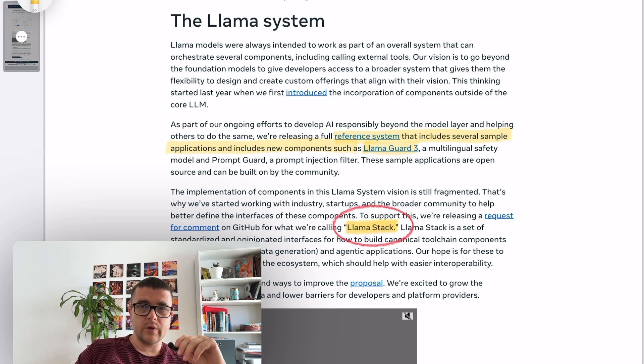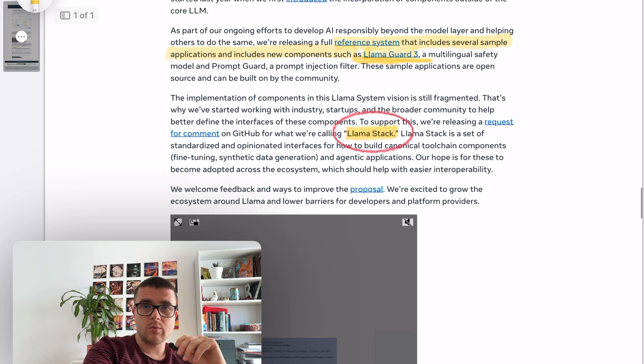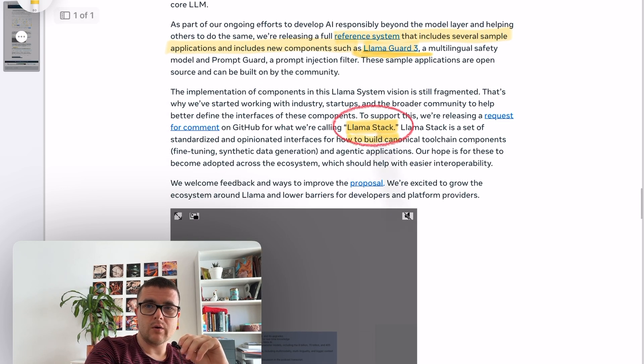They're not just giving you the basic LLM — they're also giving the Llama Guard 3 model, which basically validates and protects against prompt injections. This is a big problem for everyone, and Meta is dealing with it in their own way. They're creating what they call Llama Stack — I think we're going to hear a lot more about Llama Stack in the coming future.